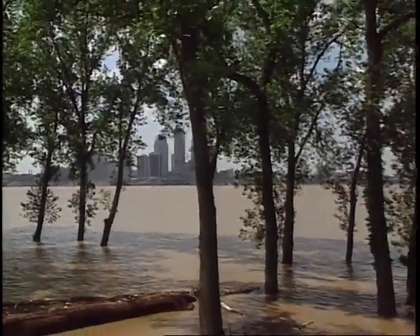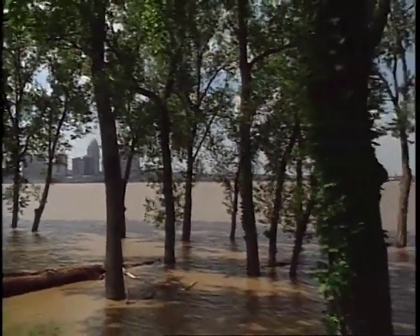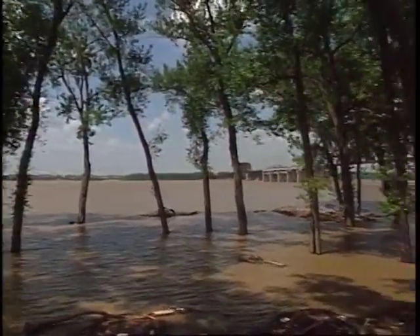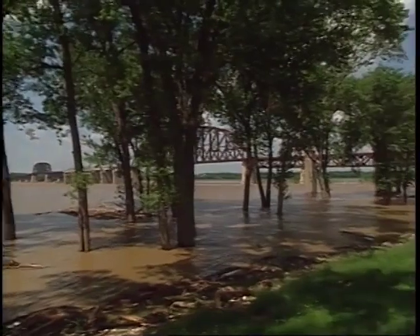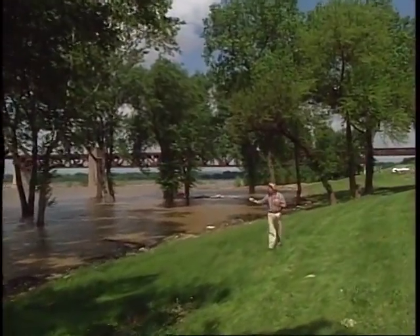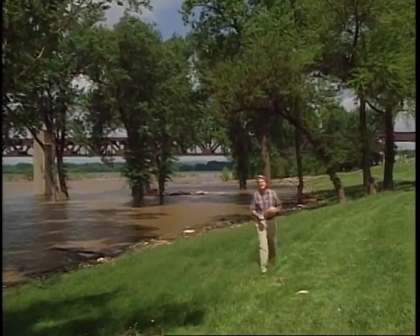That's the skyline of Louisville. On this side of the city is the Ohio River. It's running pretty high right now, but this is just a trickle compared to what used to be here. About 400 million years ago in the Devonian Age, this entire area was covered by a tropical sea.